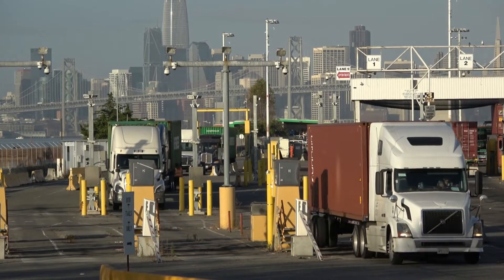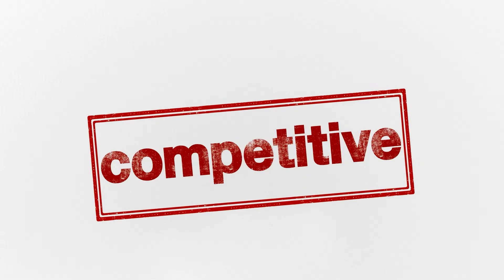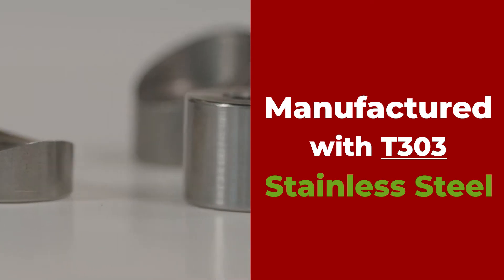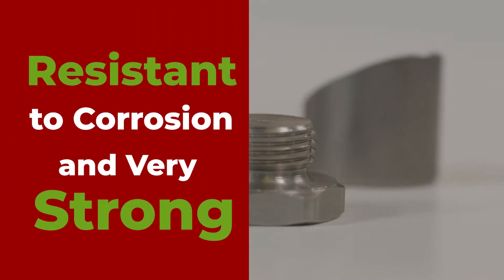These weld bungs are engineered to have an OEM fit and quality at a price that is competitive for the vehicle owner and profitable for the distributor. In fact, our weld bungs are manufactured with T303 stainless steel, which makes them resistant to corrosion and very strong.